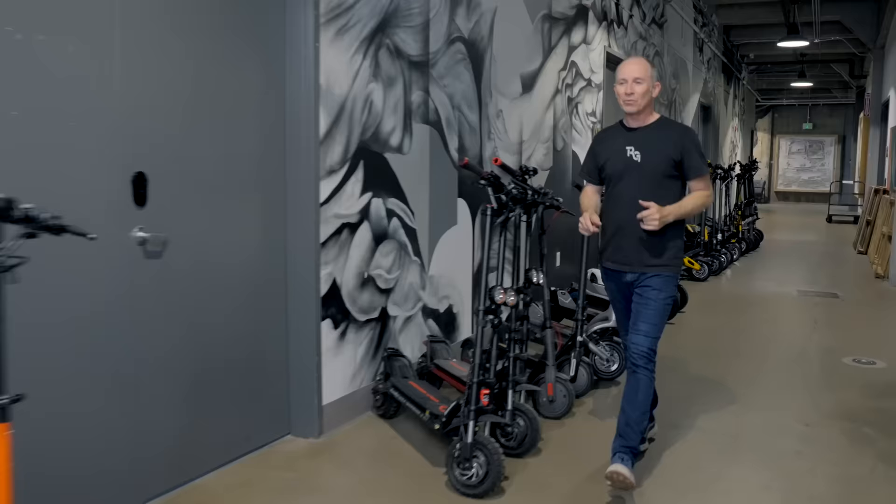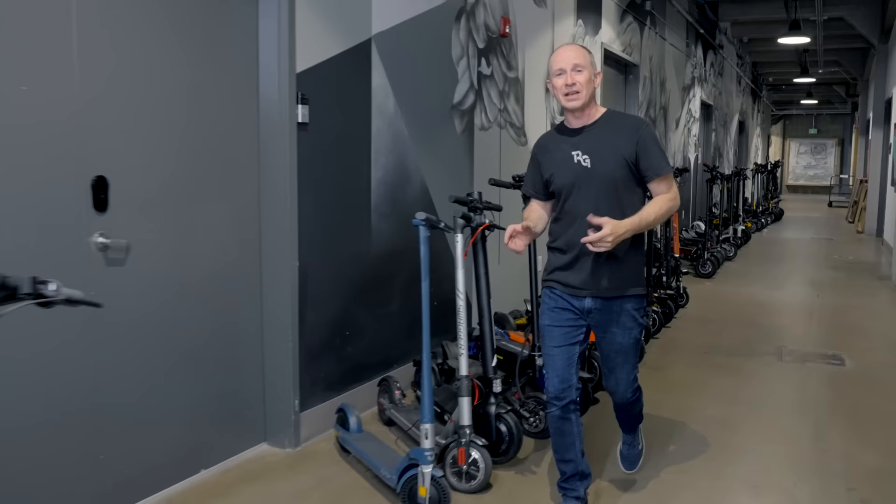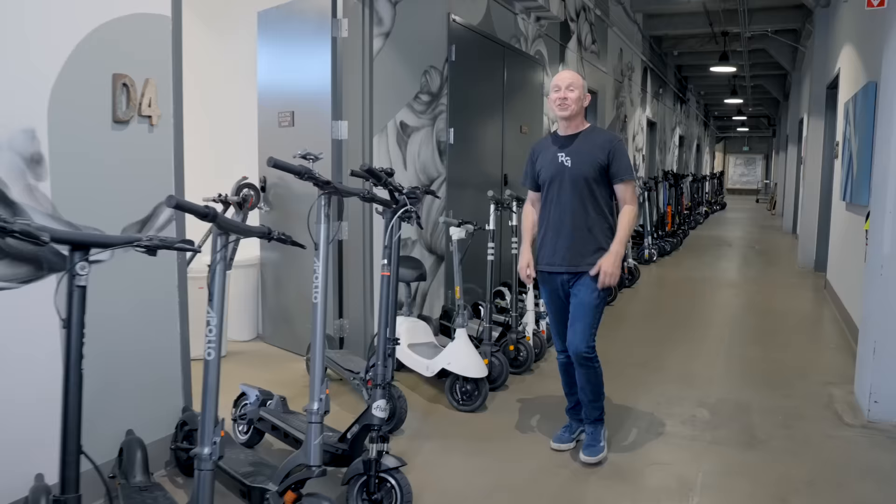No one scooter is best for everybody. Some people want lightweight, for some it's long range, and for some it's top speed. But since we've tested all of these scooters in exactly the same way, we can tell you for a fact what each one does best. The goal of this video is to help you find the best value electric scooter, no matter your level of experience or how you want to use it.